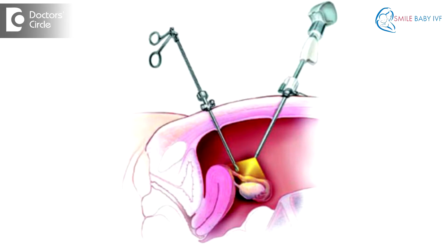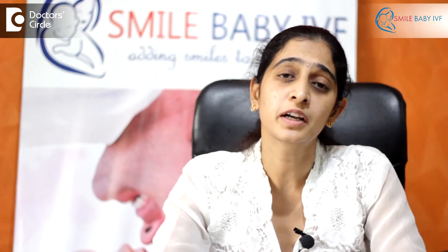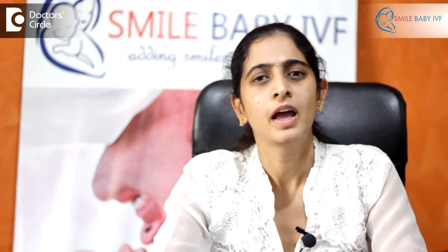Generally in infertile patients, we prefer laparoscopic surgery as it is minimally invasive. In laparoscopic surgery, we can do something called tubal cannulation, where a cannula is passed into the tube to enable it to open up. Alternatively, we can cut the totally blocked part of the tube and re-anastomose the free ends which are mobile and open.